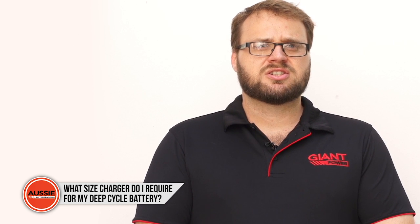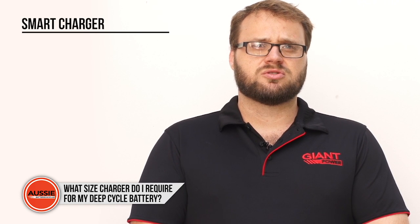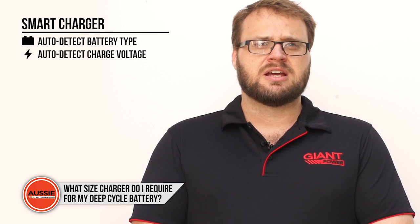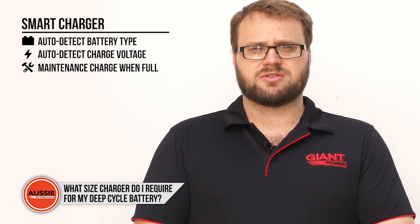Once you've worked out the charger size, check that the charger supports your battery's chemistry. Most smart chargers will automatically detect your battery type, charge it at the appropriate voltage, and switch to a maintenance charge once the battery is full.